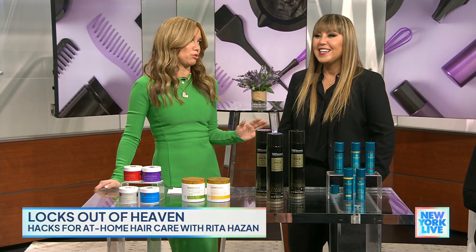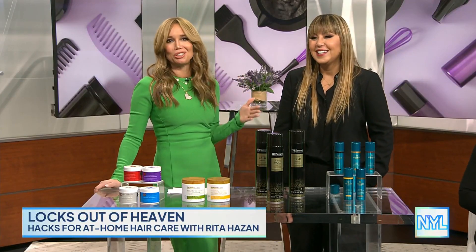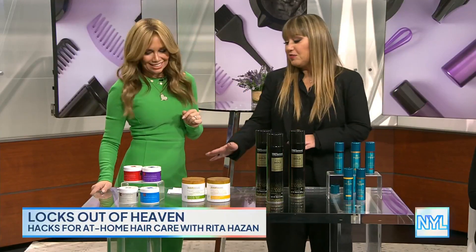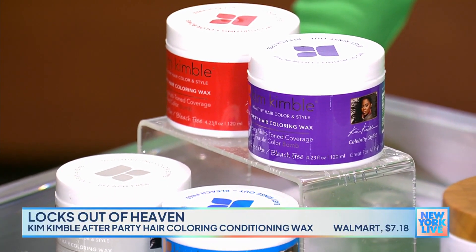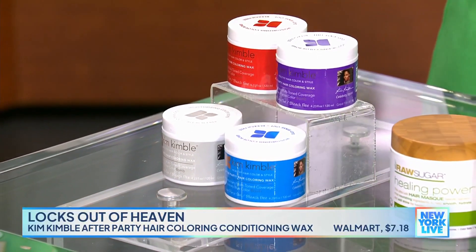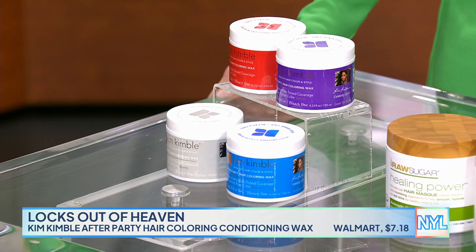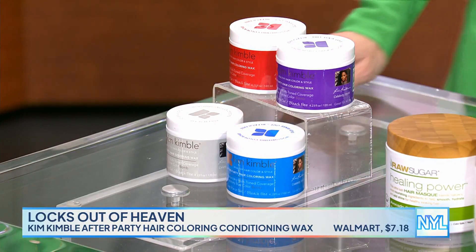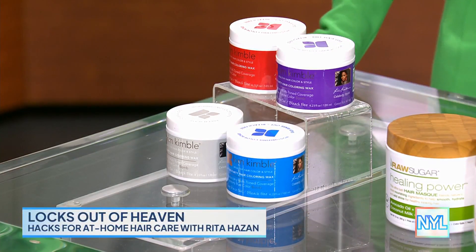For at-home tips — something we all want to do sometimes is change our color but don't want to commit to it. It's holiday time and you want to do something fun. Kim Kimball has these waxes that are very bright in color. The lighter your hair is, the brighter it will be; the darker your hair is, the more subtle it will be. You can do tips, strips, or go underneath — it's very playful, and it washes out with one wash. But buyer beware: if your hair is super bleached out, it might stain a little bit.